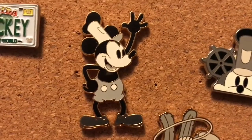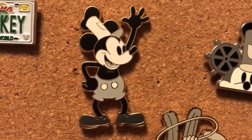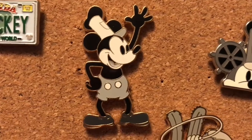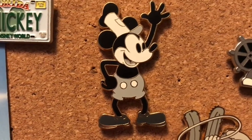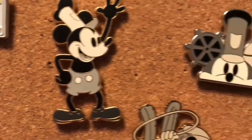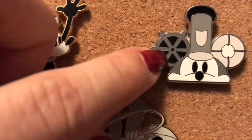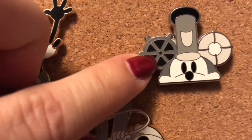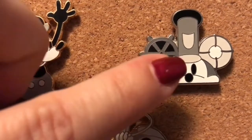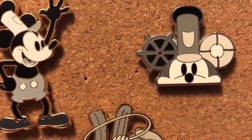Moving to the top right section is Steamboat Willie and some of the black and white pins that I picked out. He is, guess what, from 2007. Next to that is the Steamboat Willie Ear Hat pin from the Mystery Pin Pack. I really love all of these and I love that they use the wheel and the little life preserver as the ears.